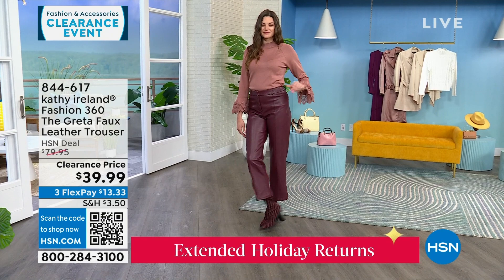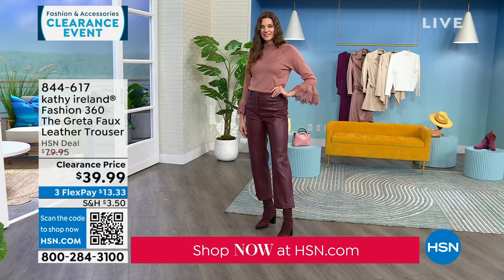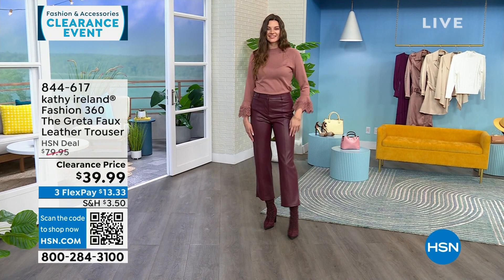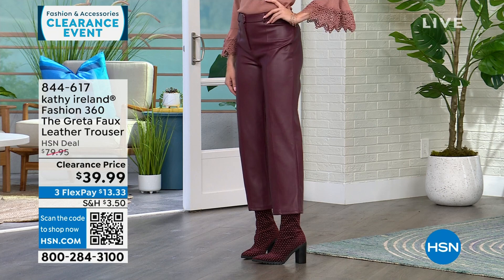Other faux leather pants tend to stick together when you walk, they don't feel good on the body, have no give, no forgiveness, and even get markings from car seat friction. That's why this one is patented — it doesn't have any of those negative qualities. When Laura says it feels like the real thing, the number one question people ask is whether these are lambskin pants. They are soft against the skin, they move with you, they don't stick or shift out of place.